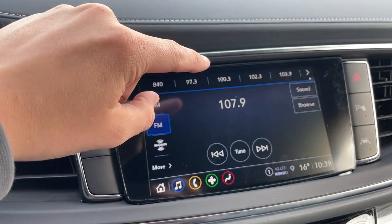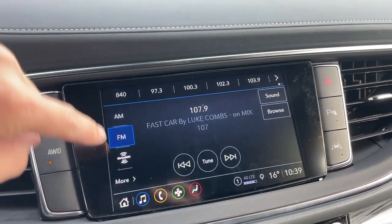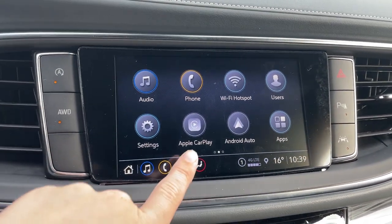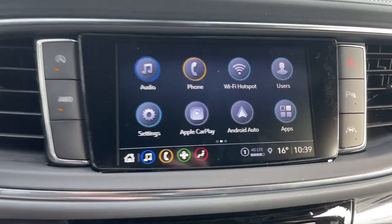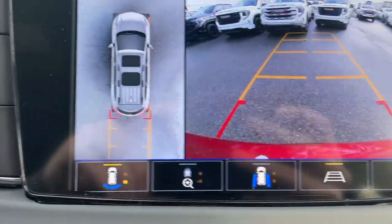Taking a look at our audio options, we have AM, FM, SiriusXM, and can connect a phone using Bluetooth. It is also equipped with Apple CarPlay and Android Auto. We have turn-by-turn directions from OnStar and we can also throw it into reverse to check out the backup camera as well as the 360-degree camera and a ton more options below.